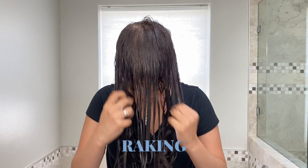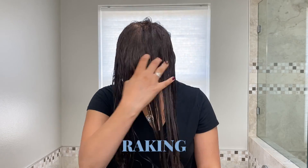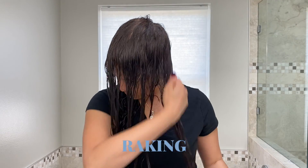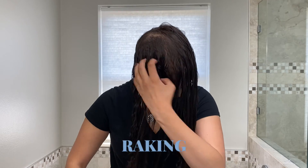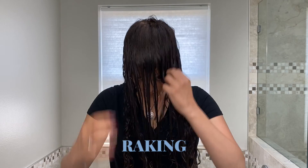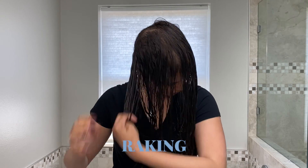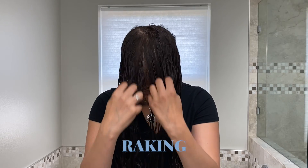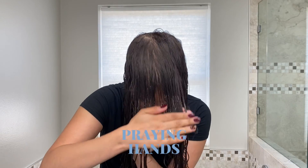First up, the styling terms. Raking is where you take your fingers and run them through your hair. This is great for people with thin or fine hair because it helps to break up heavy curl clumps as well as lift the hair from the scalp, creating volume. It also helps distribute product onto every hair strand, which is great for people with thinner hair.